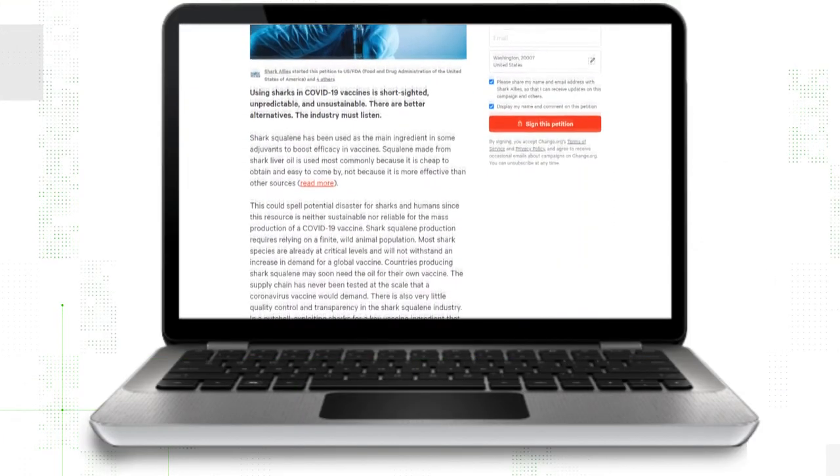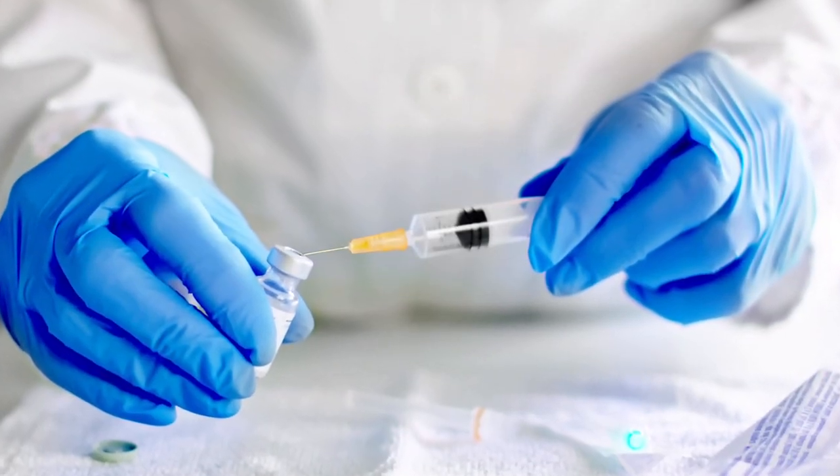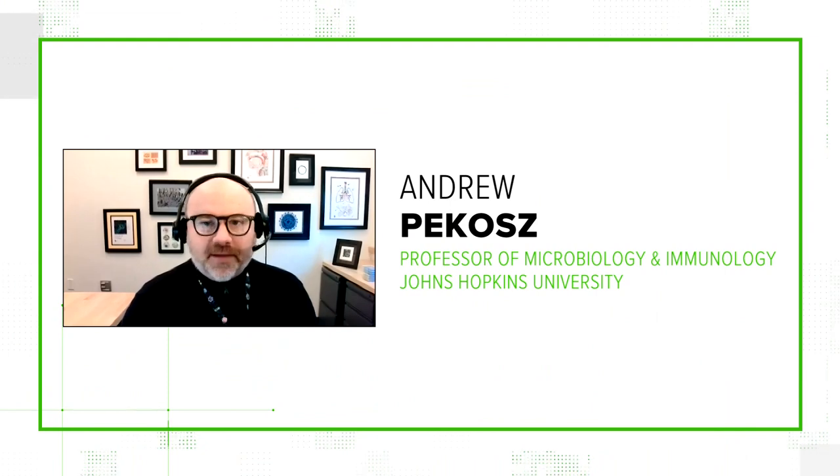Let's start with the petition organized by conservation group Shark Allies. They claim that five of the vaccines in development contain something called shark squalene. Squalene is a type of lipid or fat molecule. That's Andrew Pakash, a professor of microbiology and immunology at Johns Hopkins. It's a compound that's present in sharks and other marine mammals, and that's usually where it's harvested.